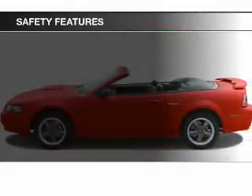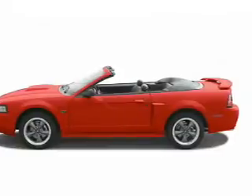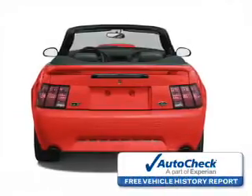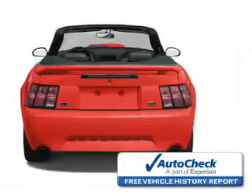Safety features include a passenger airbag and front ventilated disc brakes. Be confident in your purchase with an AutoCheck Vehicle History Report, the industry's trusted vehicle history provider.